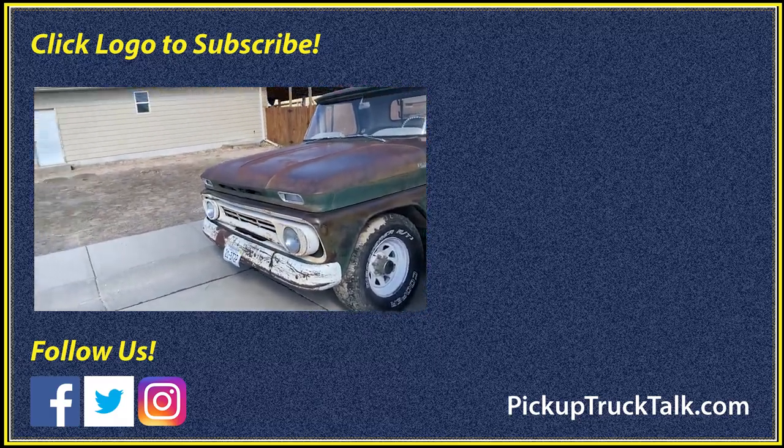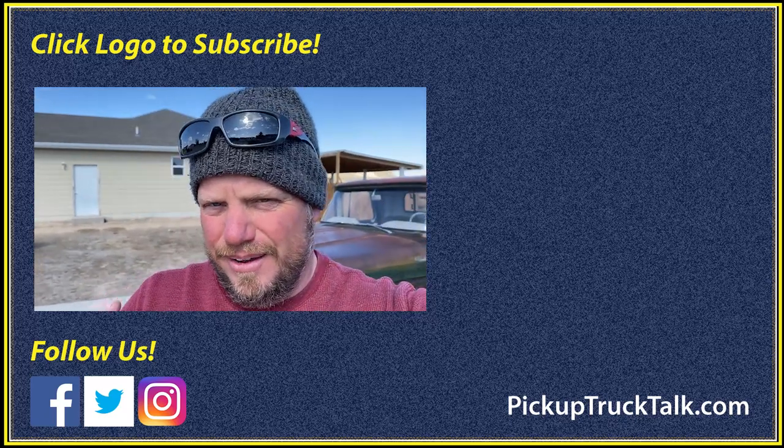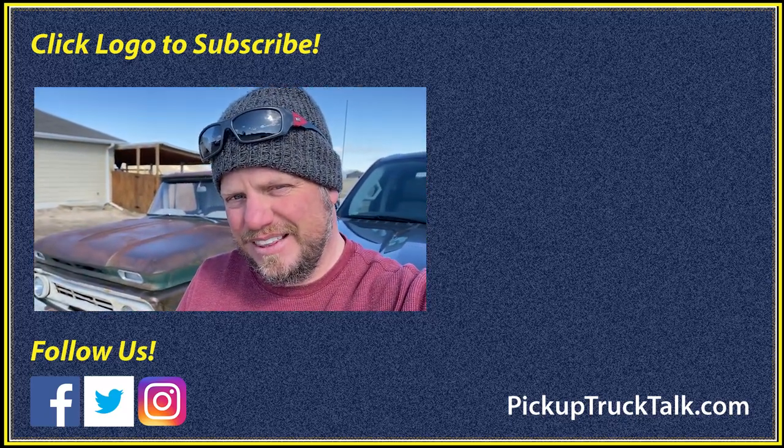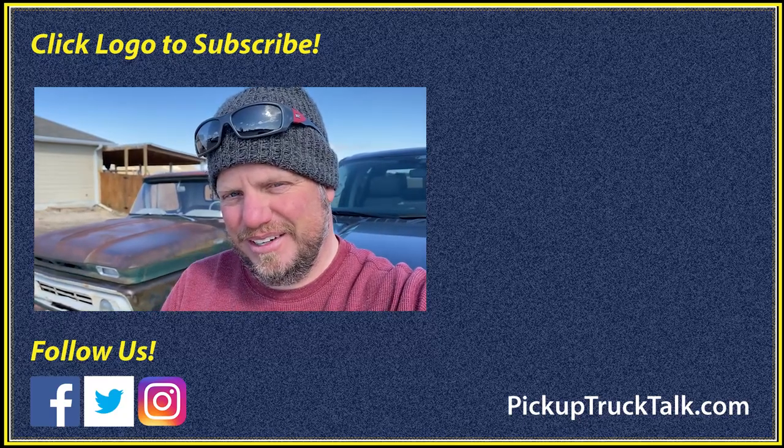All right, there you go — impromptu video. Pickup Truck Plus SUV Talk. Check out the videos, website down below. As always, thanks for watching. I'll see you down the road.